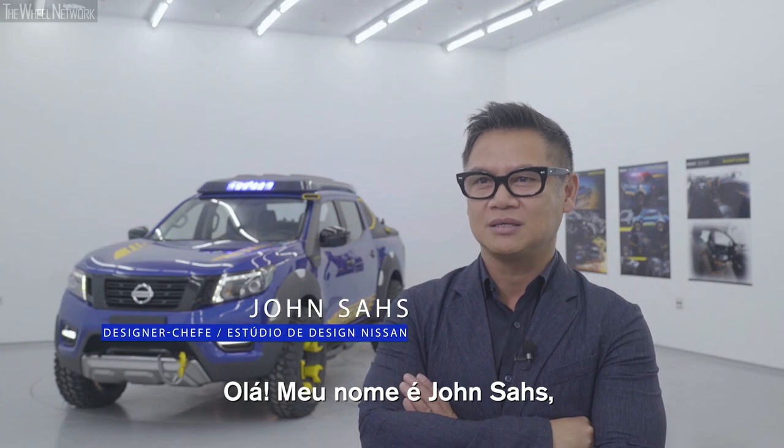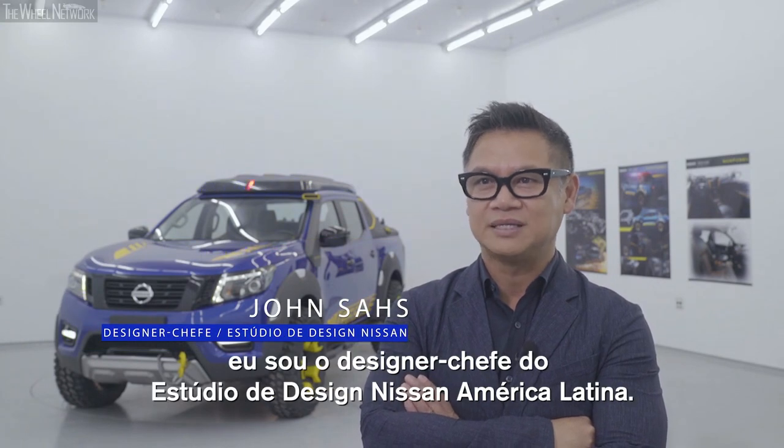Hello, my name is John Anthony Saas. I'm the chief designer of Nissan Design Latin America.